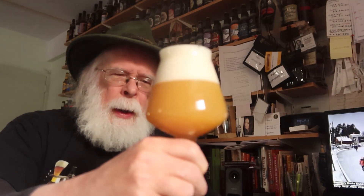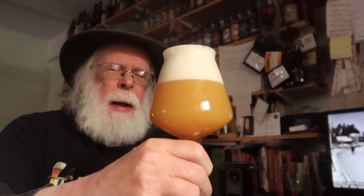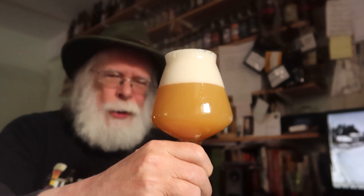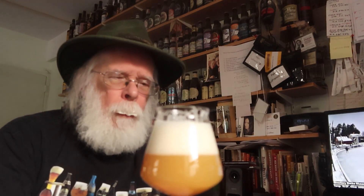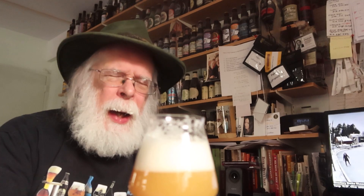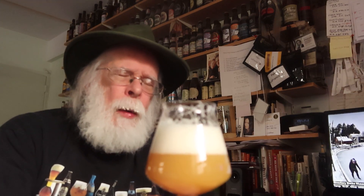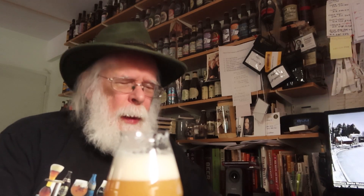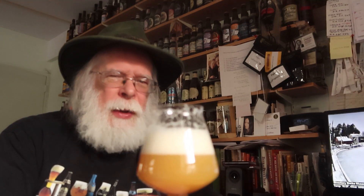It certainly looks like a double IPA — looks like a pale ale for sure, and a New England pale ale for darn sure. Let's see if it tastes like one. I took two sips — the reason being it's just about quarter to ten in the morning on Friday, and my taste buds don't wake up until around 2 when I usually do my tastings. So they had to be woken up. They're woke now. Let's see what their olfactory friends have to say.